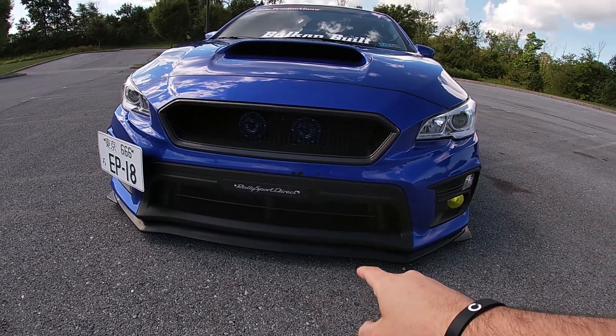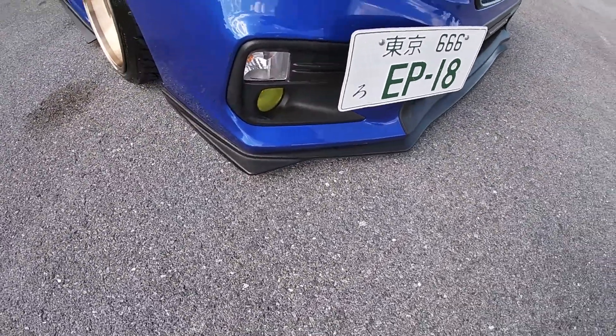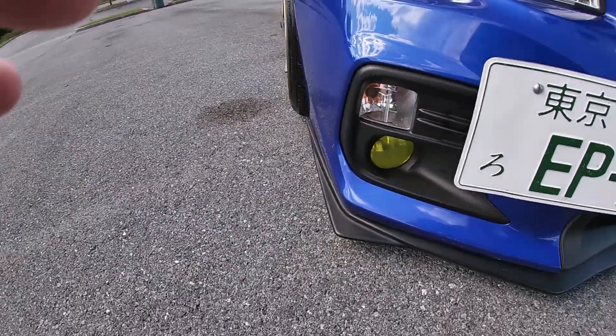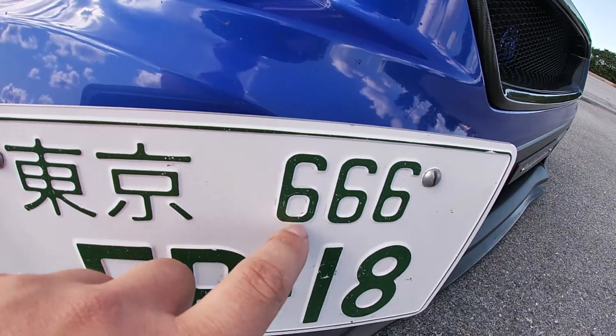First up, I finally got a splitter — it's a JNC splitter lip. Pretty cool, gives it a little aggressiveness. I also got some fog light overlays from Amazon Prime Day deals for like three bucks. They kind of look like trash but it gives me something until I can actually do proper fog lights. I'm not sure if I had this last time, but I did get a Japanese plate with a license plate relocation kit. I like it — it was $25, so of course it'll have some paint chips, but I'll just keep buying them as needed.